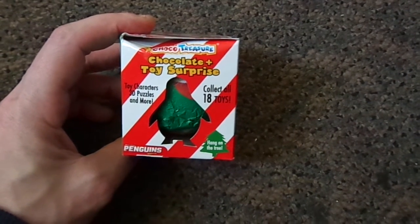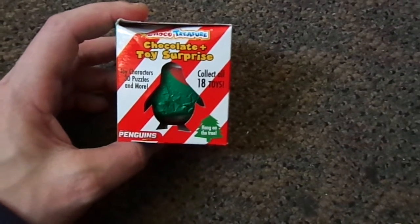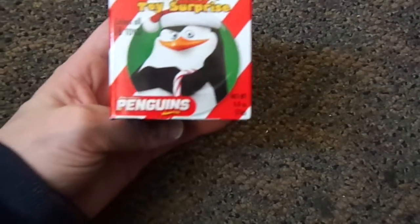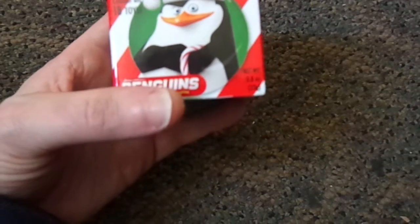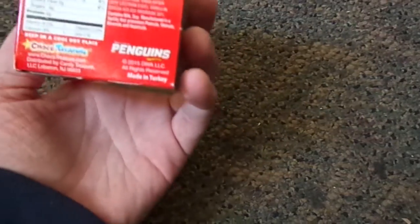Hello everyone and welcome back to my channel. In this video we are opening up a chocolate toy surprise and we are seeing what's inside. It says that we can collect all 18 toys. It's the penguins.